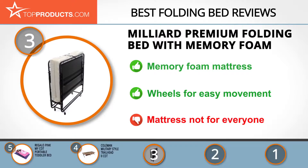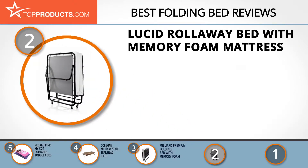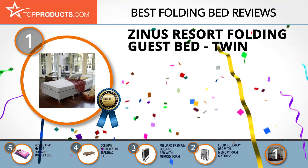TopProducts knows that budget can be an important consideration, and our number two pick — the Lucid Roll Away Bed with Memory Foam Mattress — takes the spot for best value. Lucid makes high quality, comfortable beds and mattresses for a variety of day-to-day uses. The Lucid Roll Away Guest Bed with Memory Foam Mattress is available in three sizes, comes with wheels for easy maneuvering and transport, and includes a generous 25-year warranty for the frame. Just allow plenty of time to put it together.